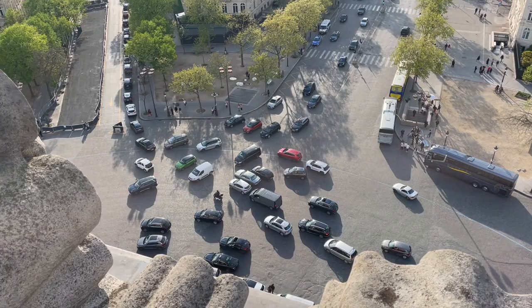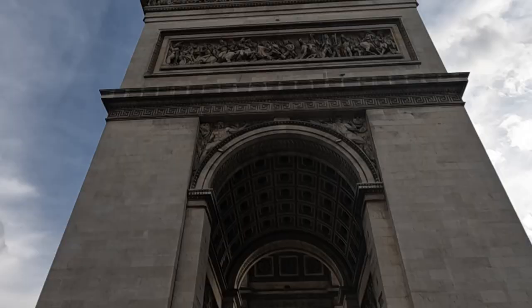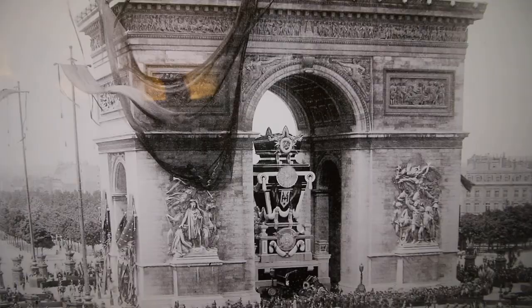The Arc de Triomphe honors the sacrifices of the French Army. It was commissioned to be built by Napoleon in 1806 and took 30 years to build. Napoleon actually passed away 15 years before it was completed, so in 1840, when the arch was completed, a hearse carrying Napoleon's body drove under the arch.